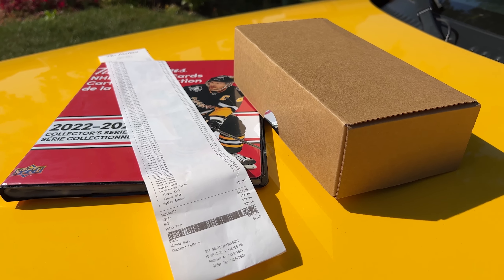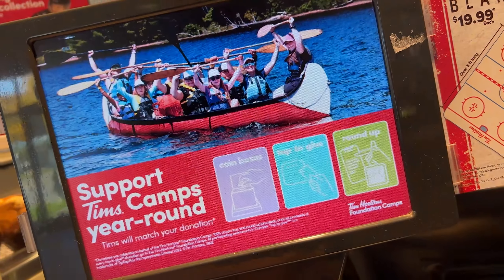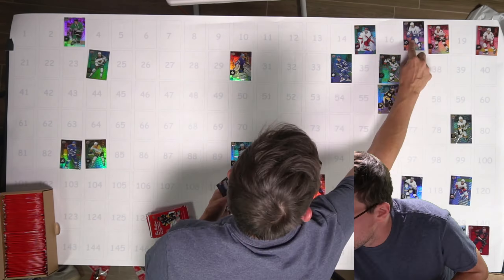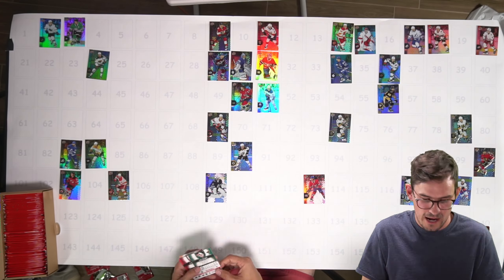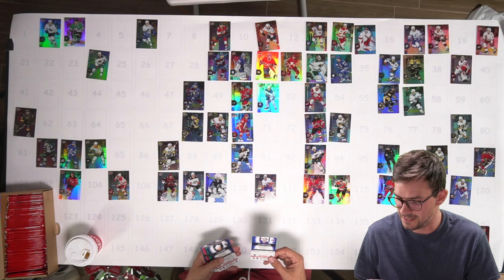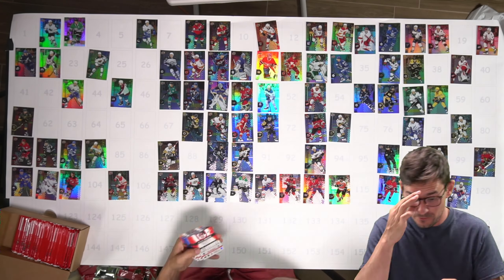The 2023 Tim Hortons hockey cards are out, so I figured I'd go to Timmy's and buy a full box to see if I could get a full base set. A full base set is 120 cards, and then there's also 150 inserts. Each pack of cards is $2, unless you get a coffee and then you get 50 cents off a pack, and the binder is $17.